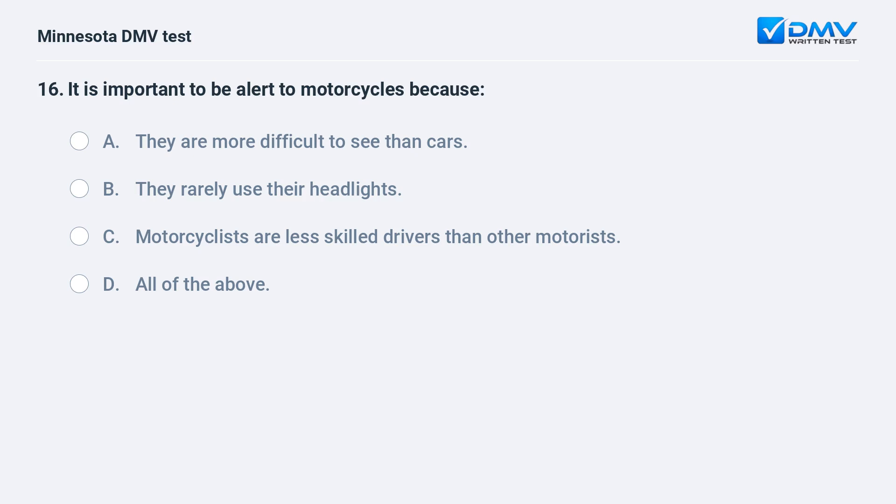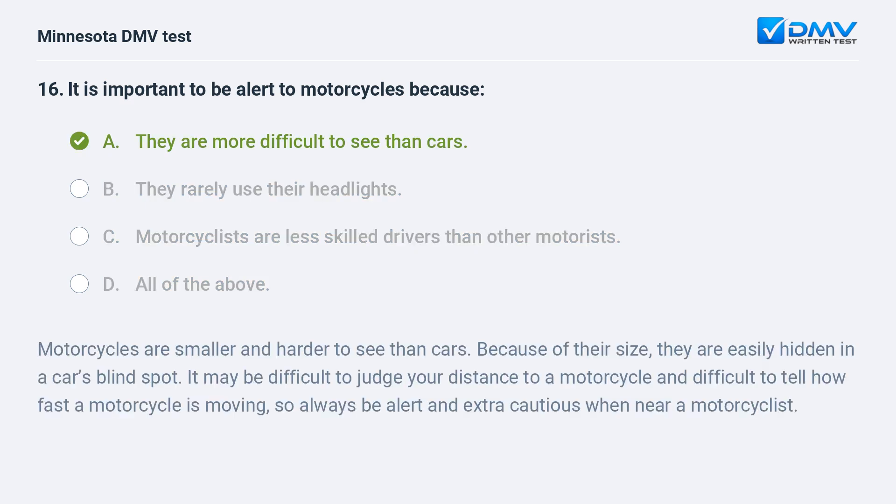It is important to be alert to motorcycles because: A) they are more difficult to see than cars, B) they rarely use their headlights, C) motorcyclists are less skilled drivers than other motorists, D) all of the above. A, they are more difficult to see than cars. Motorcycles are smaller and harder to see than cars. Because of their size, they are easily hidden in a car's blind spot. It may be difficult to judge your distance to a motorcycle and difficult to tell how fast a motorcycle is moving, so always be alert and extra cautious when near a motorcyclist.